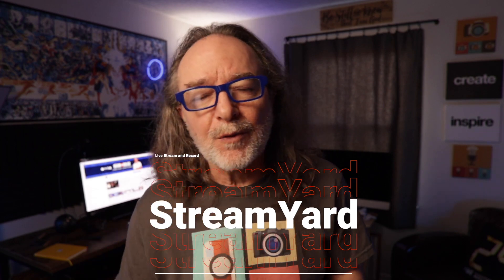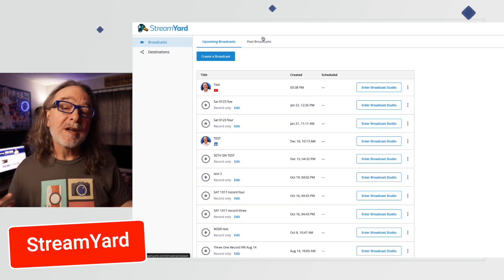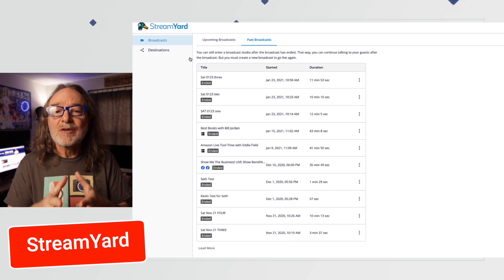Another option is StreamYard. StreamYard is made for Mac or PC, there's free and paid versions. On StreamYard, you have the chance to go live to Facebook, YouTube, or other platforms. It also keeps a copy of your recording in the cloud — it's called Past Broadcast and you can download it from there. You only have so long to download it. You can also use StreamYard just to record without even going live.